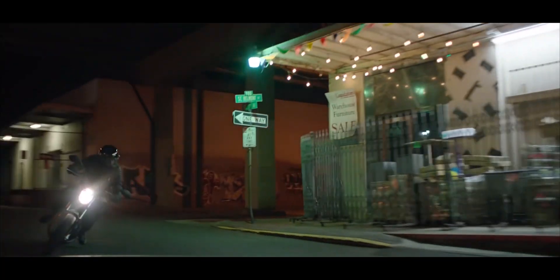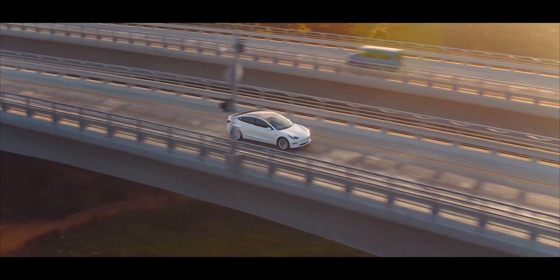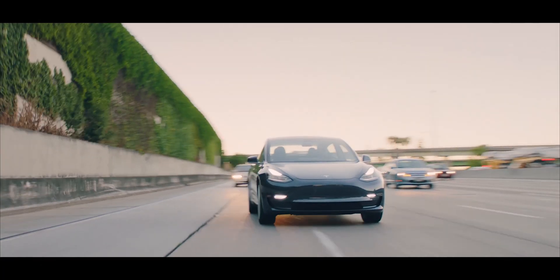Also, if you're new to EVs and want to learn more, we recently made a documentary all about the current state of electric vehicles. It takes a look at where EVs are now and what it's like owning one today.